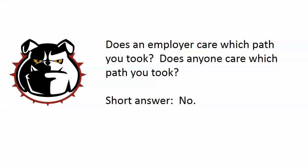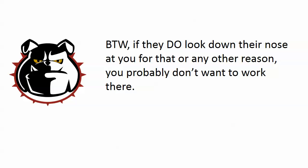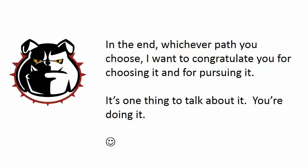Does an employer care which path you took, and does anyone really care? The short answer is no. It's not something you would put on a resume or bring up in an interview. Someone might ask offhandedly about your CCNA path in a conversation, but they're not going to say they're only hiring people who took the single exam — nothing like that. Frankly, if they do look down their nose at your exam path, you probably don't want to work there anyway. People simply do not care whether you took the one exam path or the two exam path.